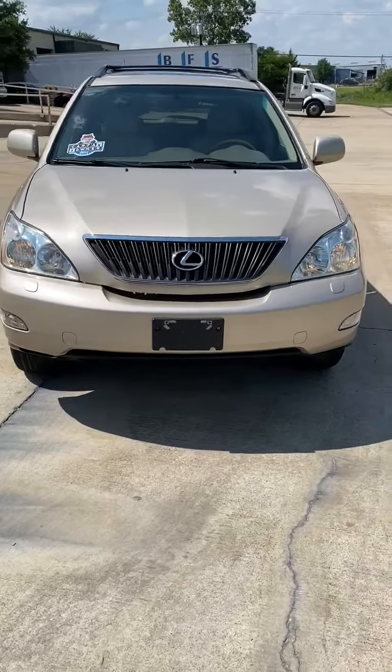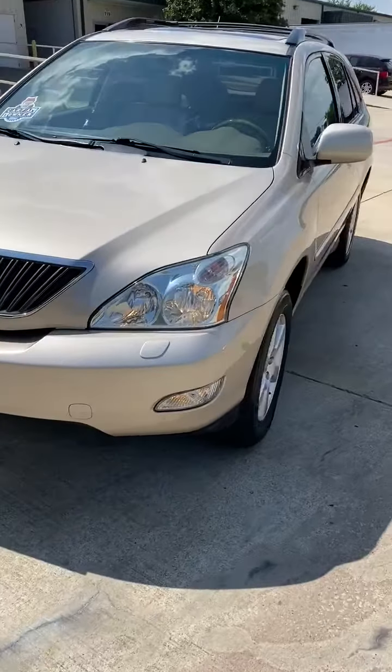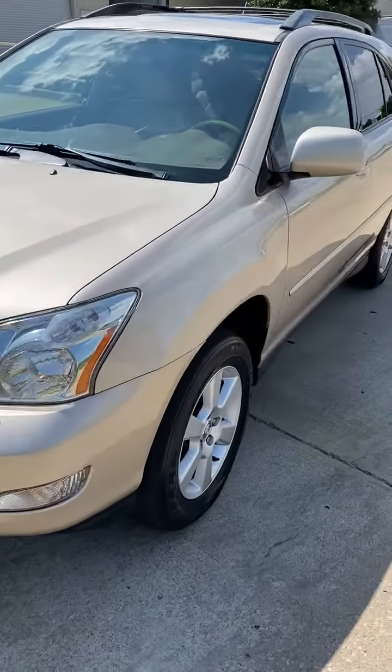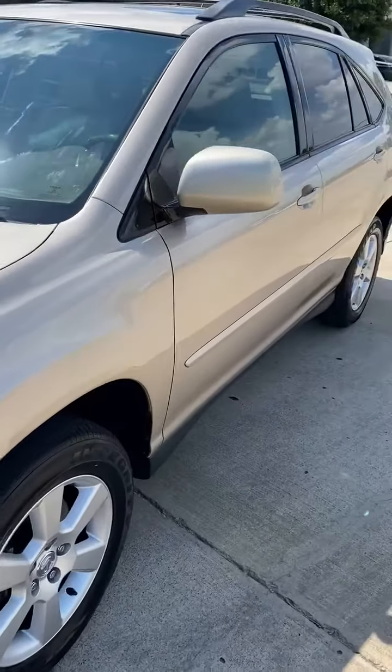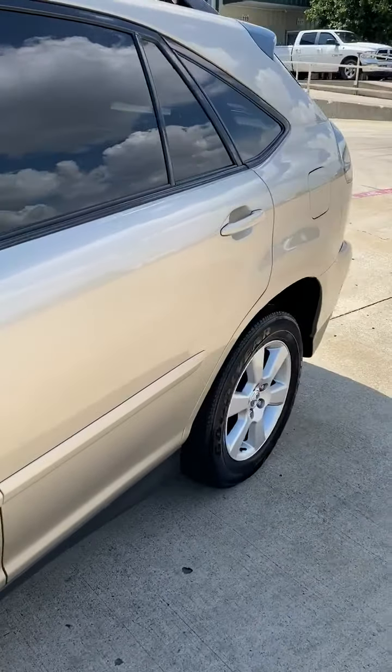2004 Lexus RX 330, one owner, two-wheel drive, 66,000 miles, in like-new condition. Gorgeous color — sand metallic.